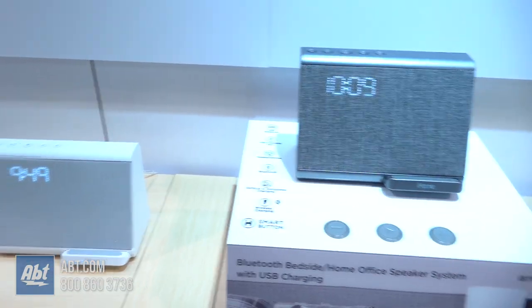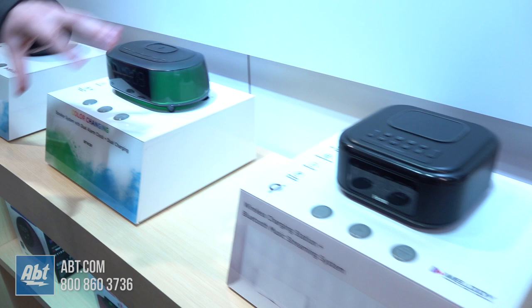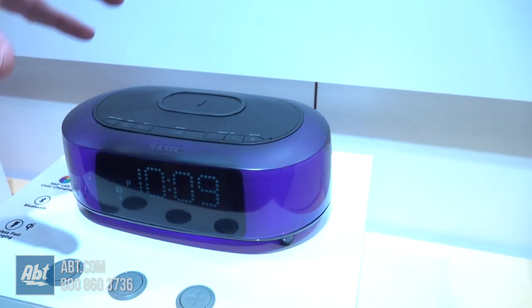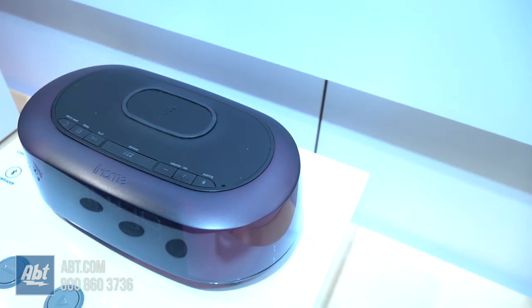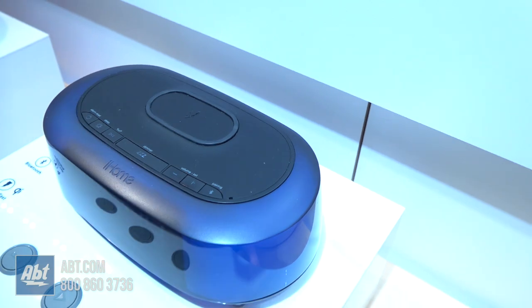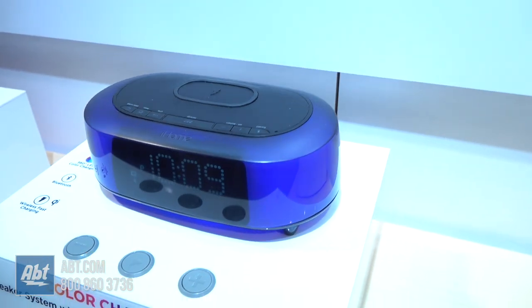This is our newest one coming out in 2019. As you can see, it's color changing, so it sets the mood and sets an ambience. It has Qi fast wireless charging on top, so it'll fast charge your phone. It also has a USB port in the back to charge your mobile device, so you can charge your phone and your partner's device as well.